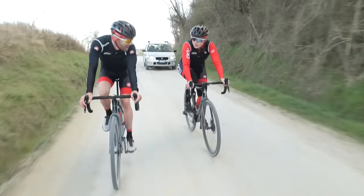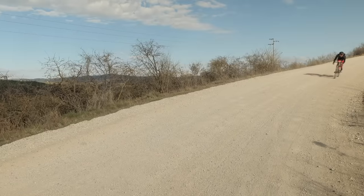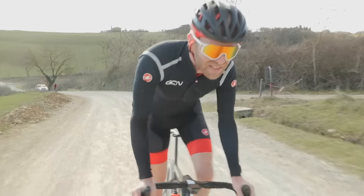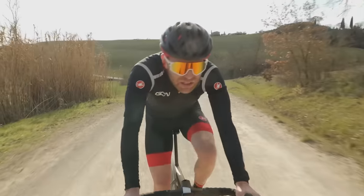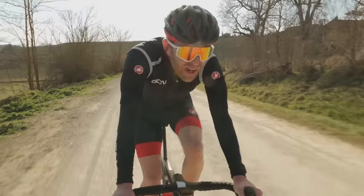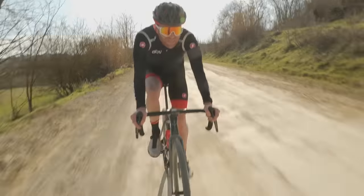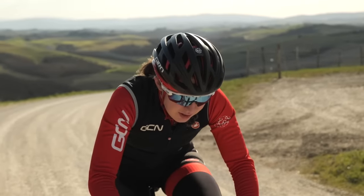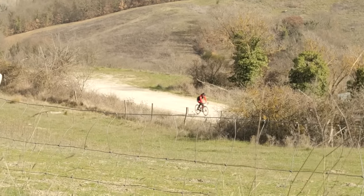Ollie attacks Manon at the start of Sector 8. Tom Pidcock holds the fastest time on this sector at 20 minutes 20 seconds. The sector is very lumpy with technical gravel and corners. One of the biggest advantages found on this ride is that the gravel bike allows Ollie to corner significantly faster than Manon on the rough terrain. This saves a lot of time and avoids the energy-spiking cost of losing position and then having to sprint to regain it.